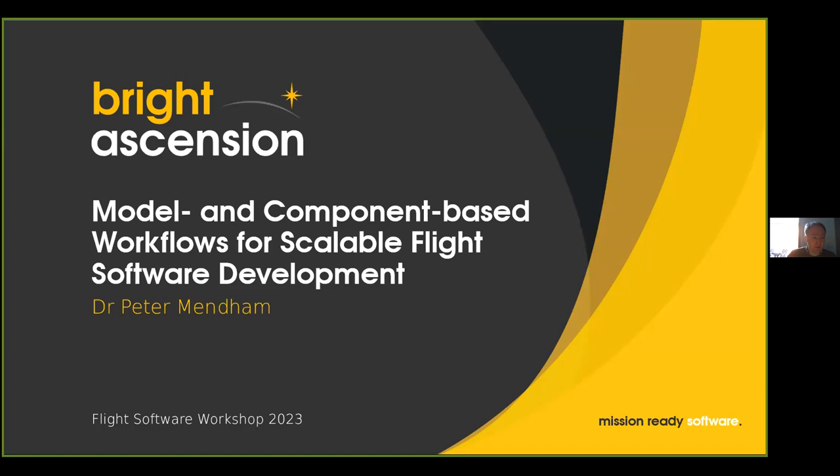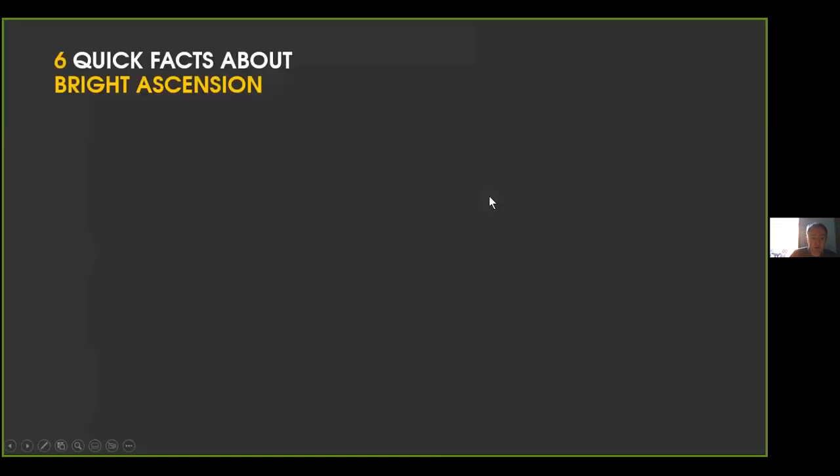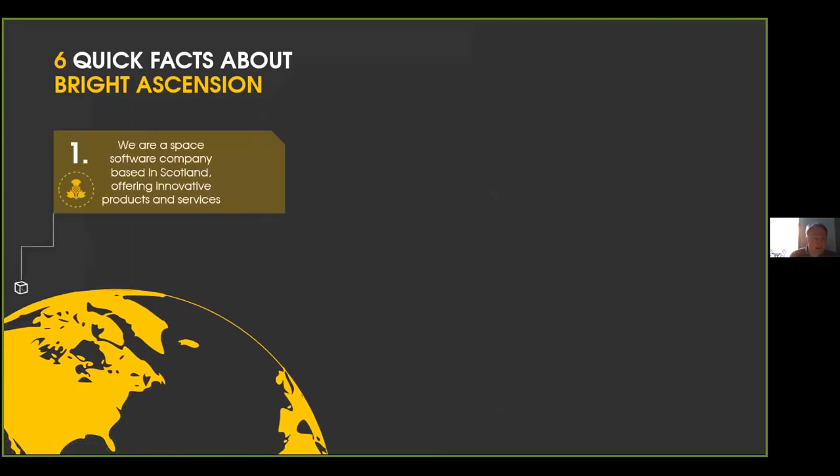Hello, my name is Peter Mendham and I'm going to talk to you a little bit today about our journey through creating model and component based workflows for flight software development. I'll start by telling you a little bit about our company, Bright Ascension.